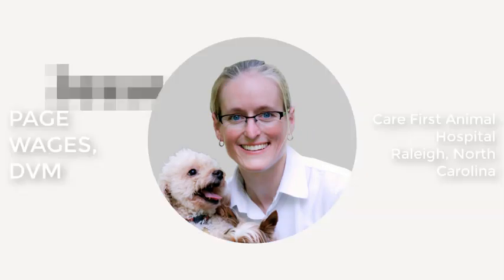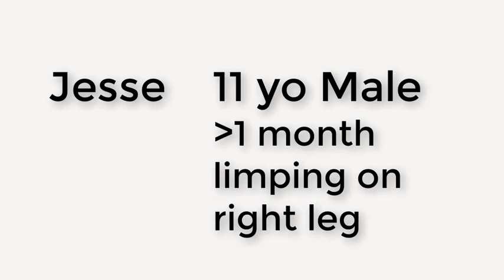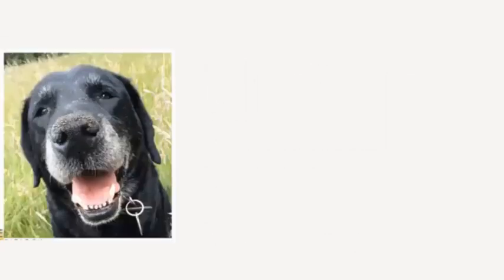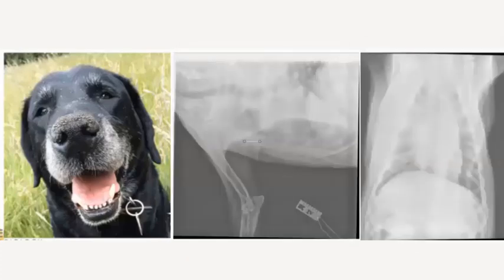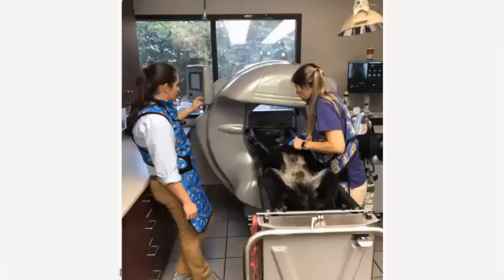This is Jesse, an 11-year-old male neutered Labrador who presented with a history of limping on his right front leg for over a month. We had taken radiographs initially and no radiographic changes were noted. He was happy-go-lucky and acting like himself, but continued to use his leg less and less. With Jesse not improving, we sedated him and ran the scan.